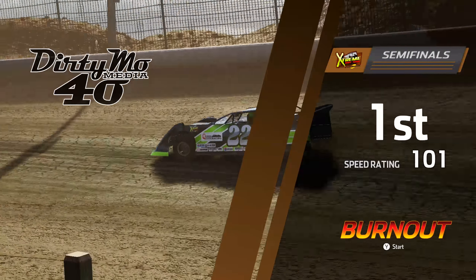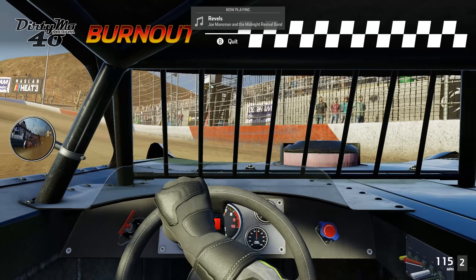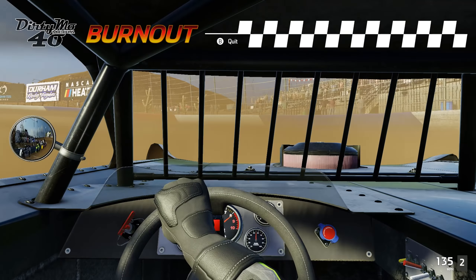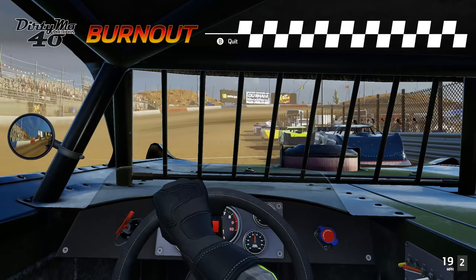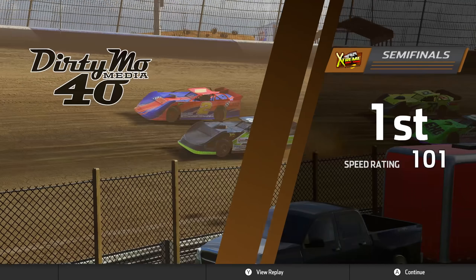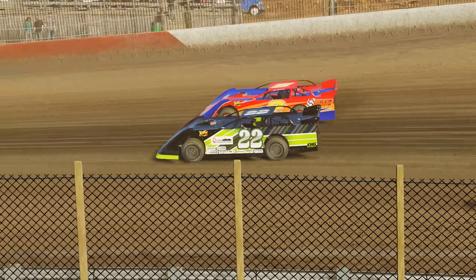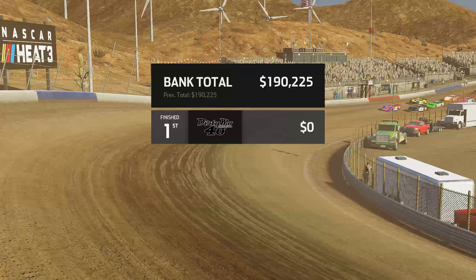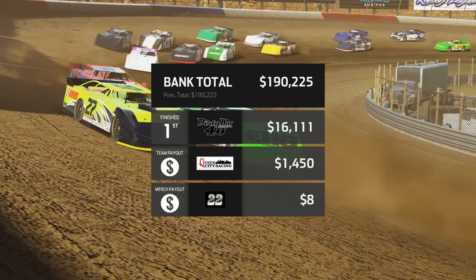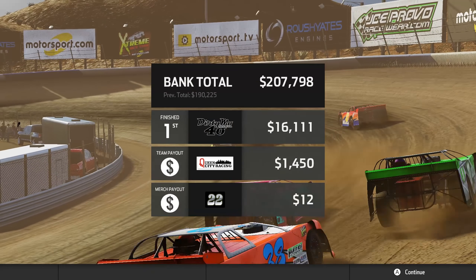Speed rating 101. Burnout — a little dirt burnout. We did something. Do we at least sell two shirts today? We're in the playoffs, we won the race — we sell two shirts. No shirts? Oh, okay. Twelve dollars — maybe we sold like a shirt and a koozie.